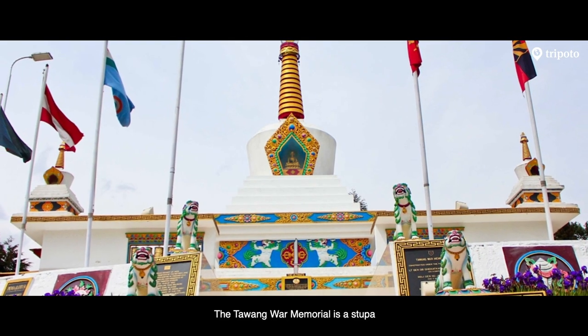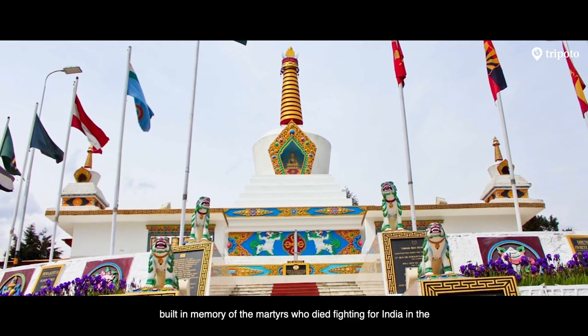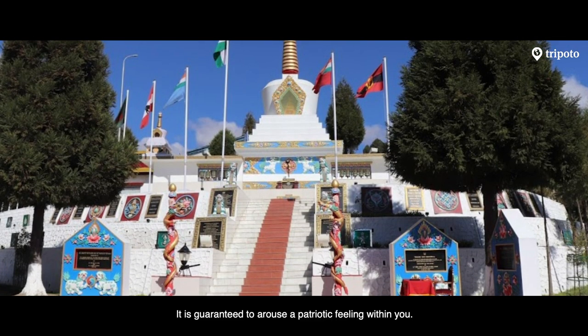The Tawang War Memorial is a stupa built in memory of the martyrs who died fighting for India in the 1962 Indo-China War. It is guaranteed to arouse the patriotic feeling within you.